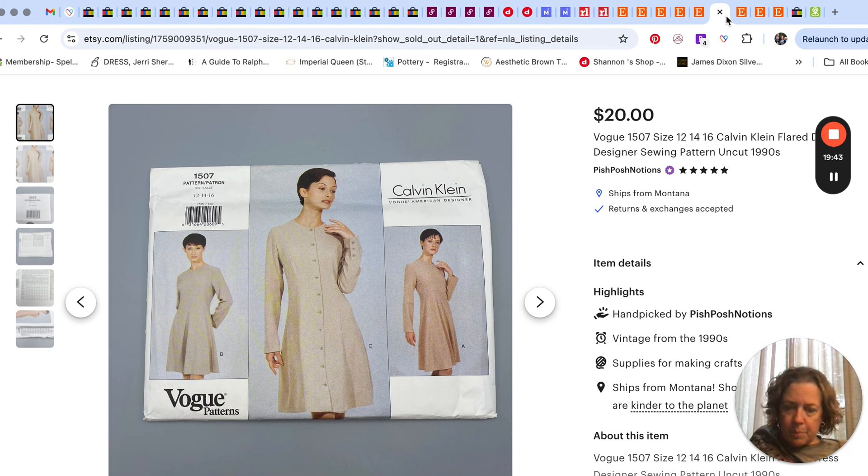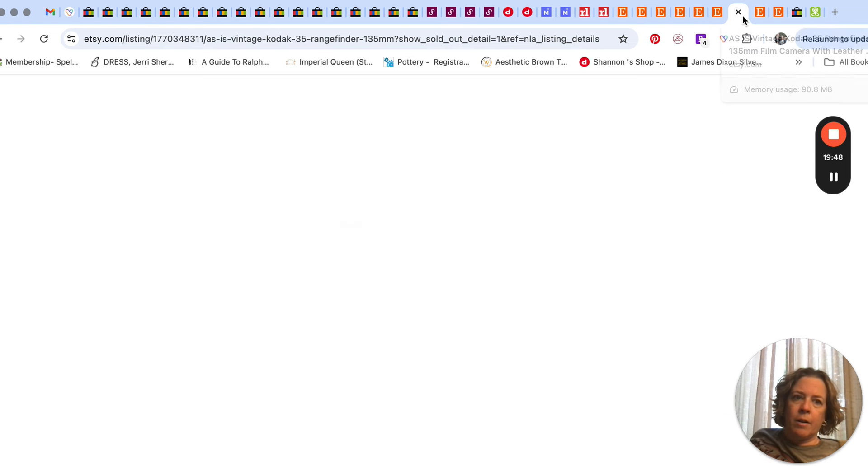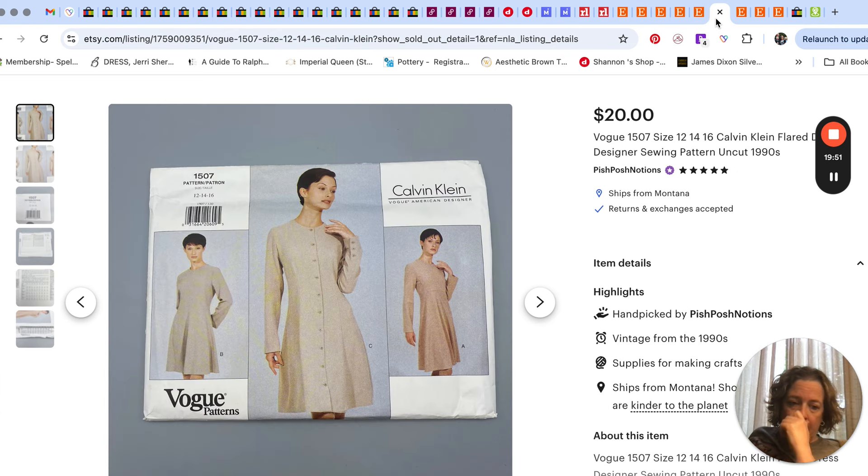The same buyer who bought the Simplicity pattern also bought this DKNY Vogue pattern for $22. And another 90s Vogue pattern — Calvin Klein — sold for $20. Pattern sales are picking up a little bit. When we get back from our trip I'll be working with my oldest son on getting some drafts made, and we'll probably have a video about that. I hope your sales are holding steady and getting better as fourth quarter approaches.